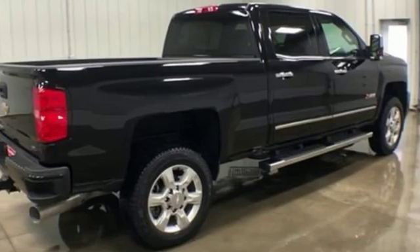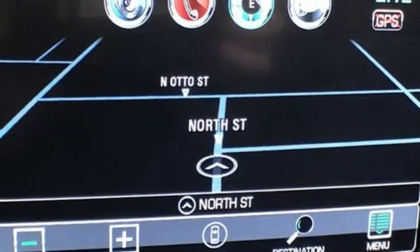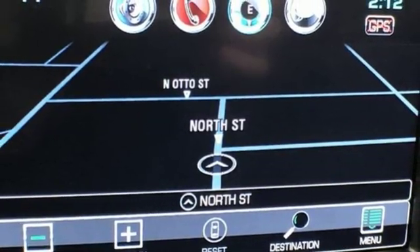Mirror mounted spotlights. Shocks. Auto dimming rear view mirror. And front heated and ventilated leather bucket seats.